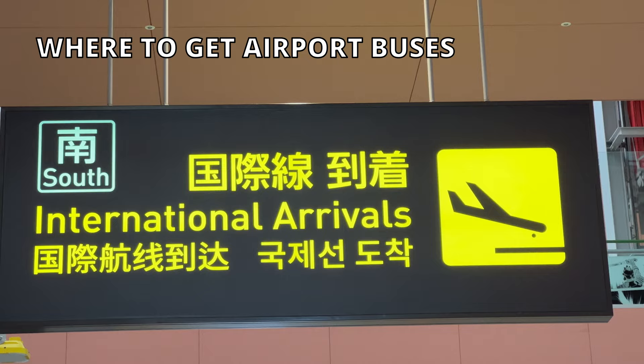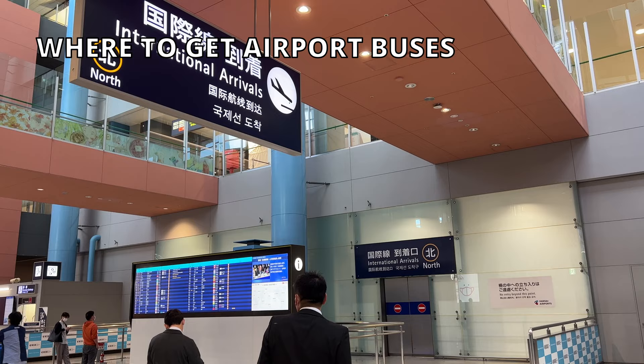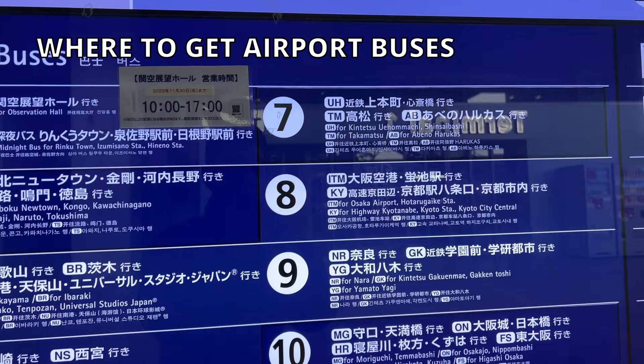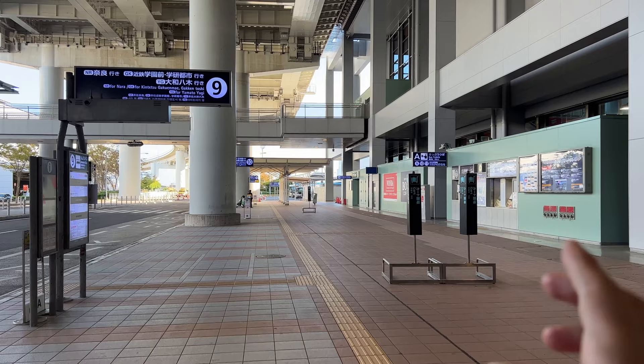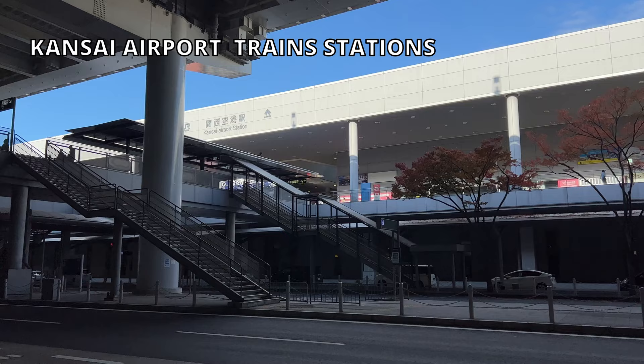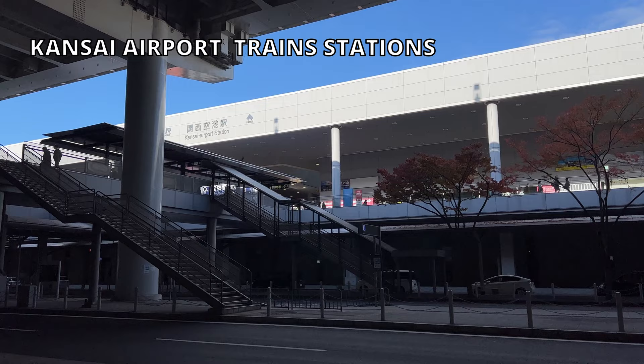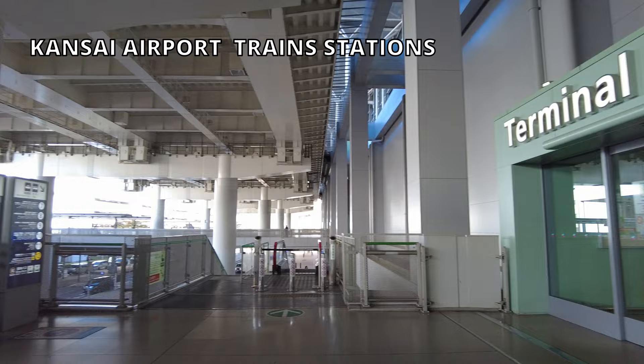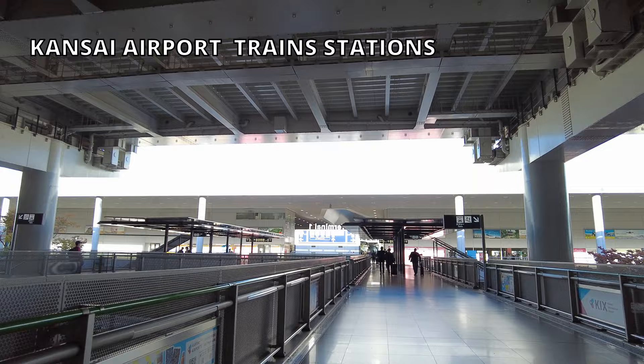After going through baggage claim and customs and coming out to the arrival floor, if you are taking the bus, go out the door to the outside and you'll find bus stops for different directions. In front of each bus stop, there is a ticket counter for that route. There is a train station in front of Terminal 1, with two train companies — JR and Nankai — connecting the airport to other cities. To take trains, go up the escalator to the second floor and cross the bridge to the train station. It's only one or two minutes from the arrival gate.